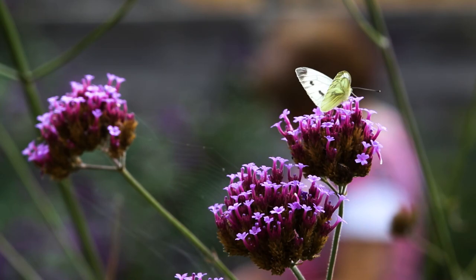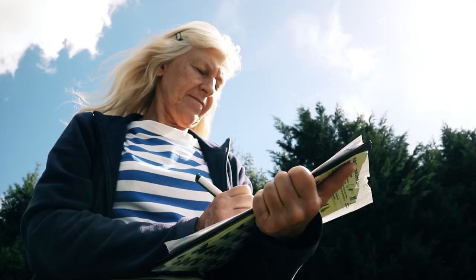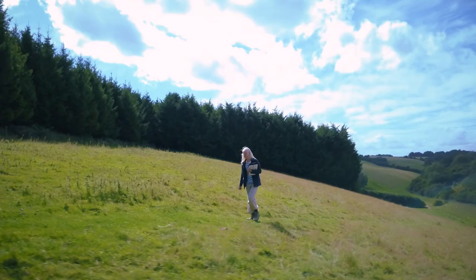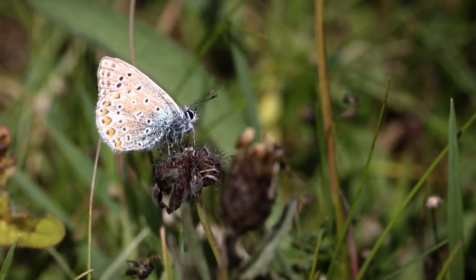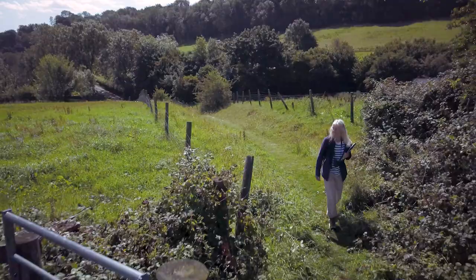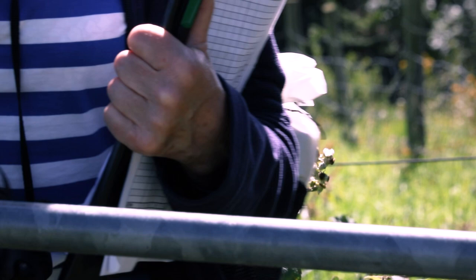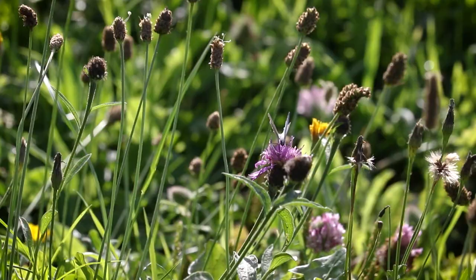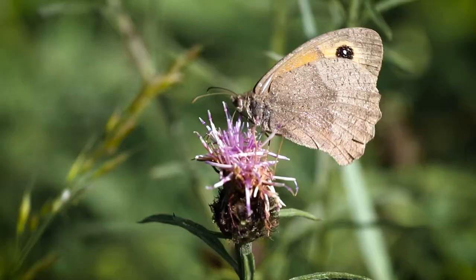Many common butterfly species have seriously declined in the countryside and this survey helps us to monitor the situation. My name is Tricia Atkinson and I survey butterflies in the countryside. How do we know how the butterflies are faring in the wider countryside? Are they responding well to government-led farming schemes? Are they thriving, surviving or declining? That's where the wider countryside butterfly survey comes in.